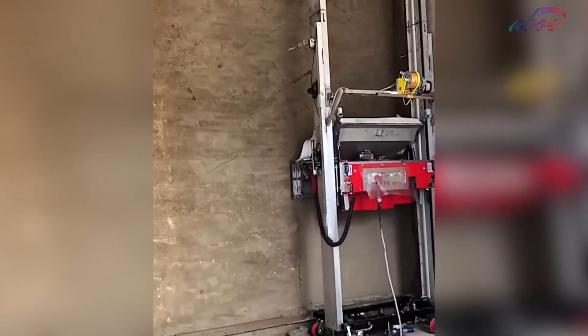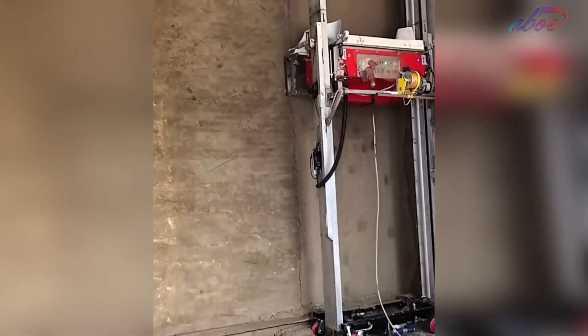This wall plastering robot moves vertically and it makes a perfectly smooth finish on any wall.